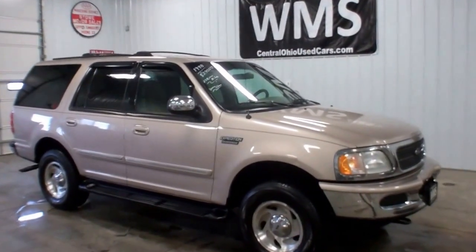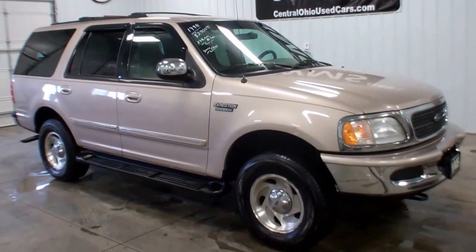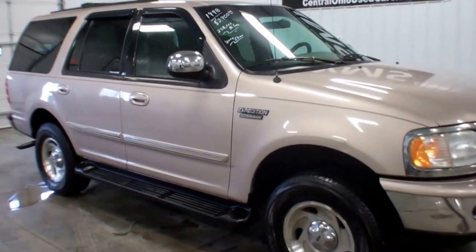Hello, this is Andy, Windup Motor Sales, WMSOhio.com, phone number 419-294-4366. Online you'll find our complete inventory. If you have any questions, feel free to give us a call or shoot us an email.